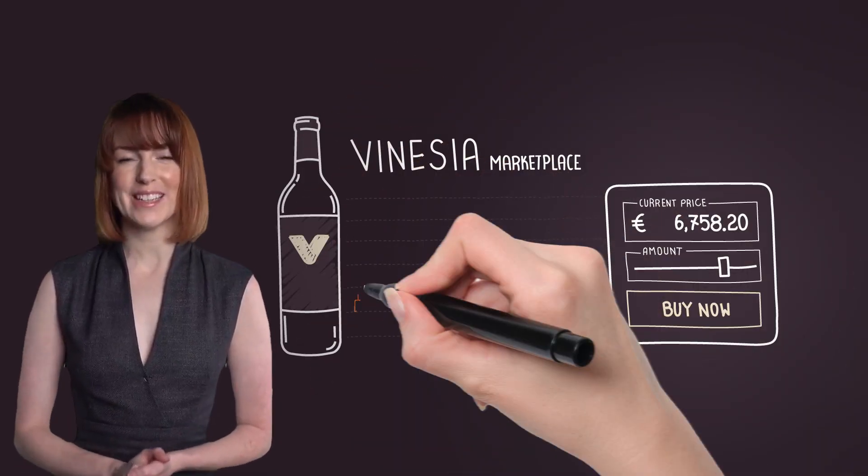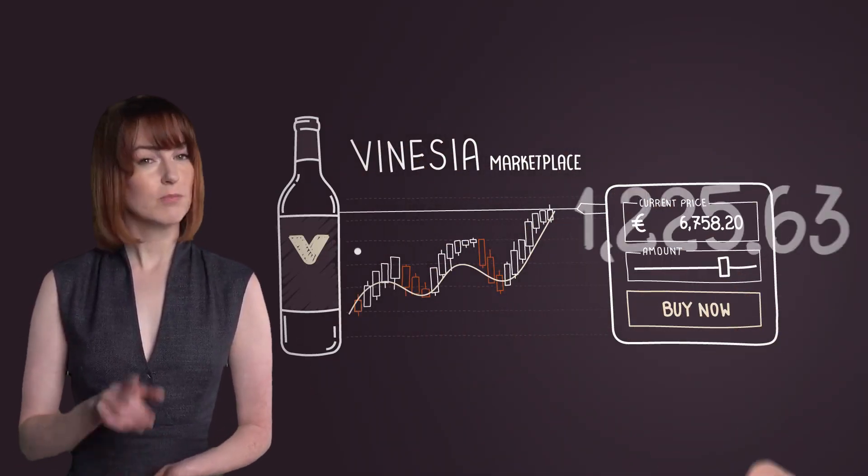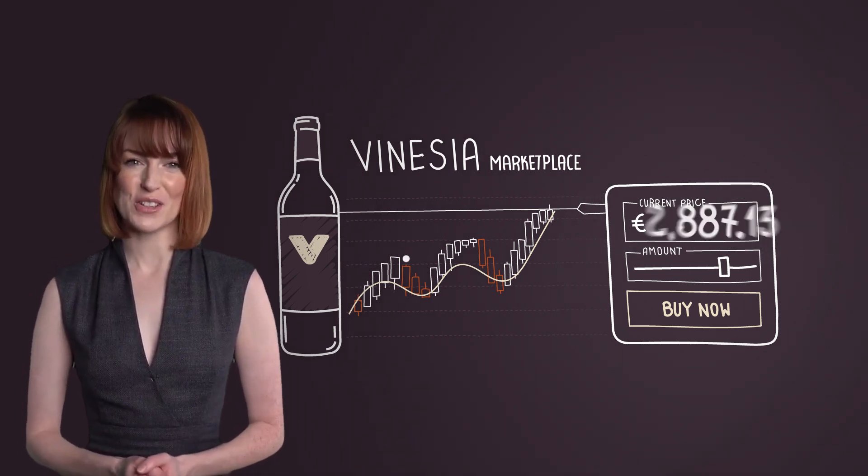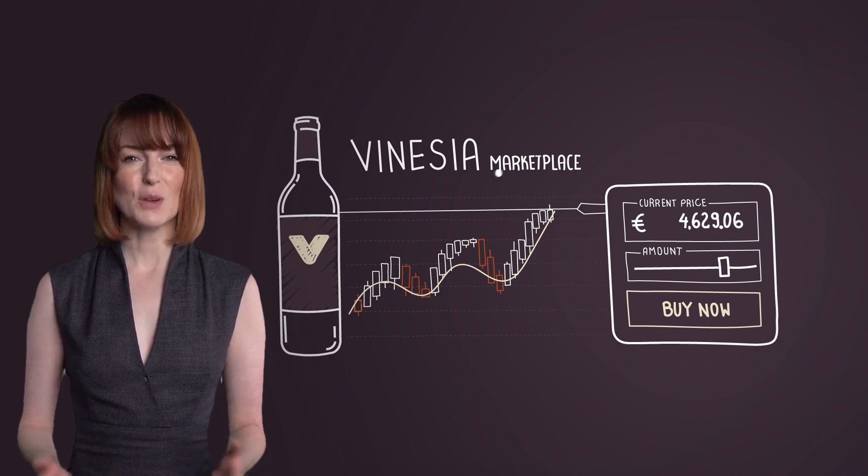Vinerzia lets you trade your fine wine easily and safely with just a click, much like you would when buying and selling your favourite stocks. So how does it work?